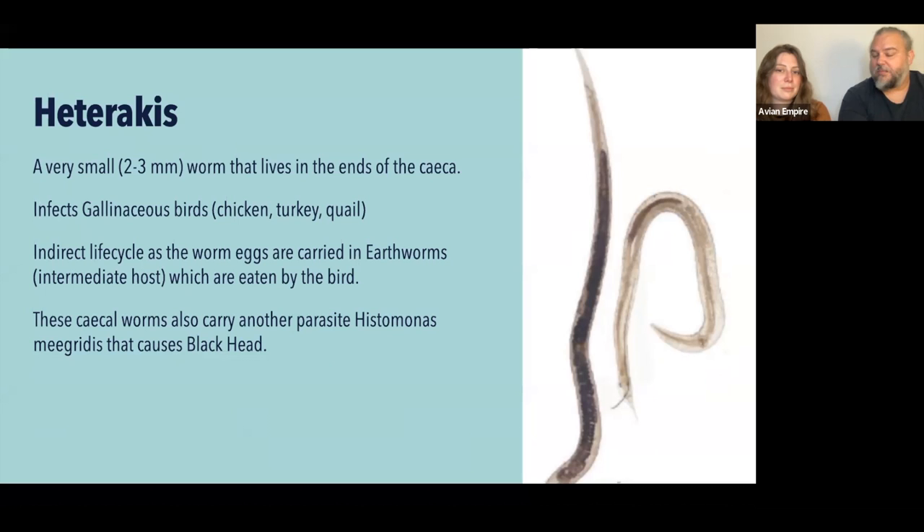Heterakis have a direct and indirect life cycle. Their worm eggs are carried in earthworms — the earthworms get eaten by the chicken, the heterakis egg hatches out in the chicken and infects the ceca. It's wormception — a worm within a worm. And on top of that, inside that worm there's a little protozoa named Histomonas meleagridis that causes a condition called blackhead, which we'll cover in our protozoa section.